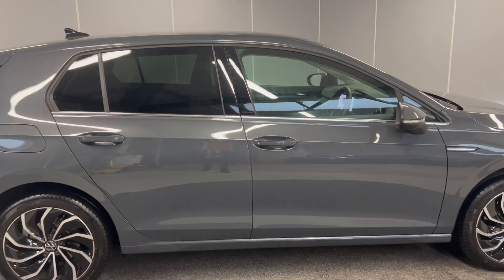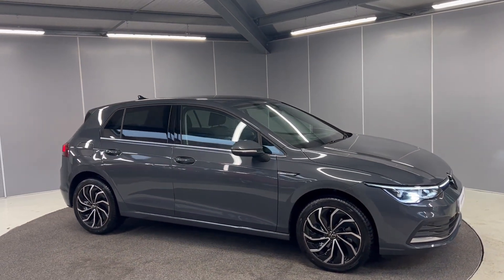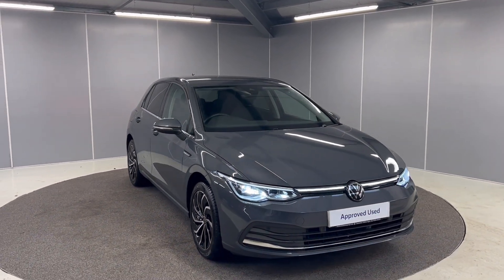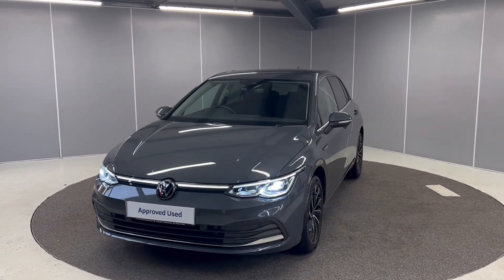That's just a couple of features on this lovely Golf 8 Style, so if you'd like any more information feel free to give us a call on the number below, or you can message us on our Facebook page, Lancaster Volkswagen. One of our sales team will be more than happy to provide you with any further information you might need. Thank you very much — bye for now.